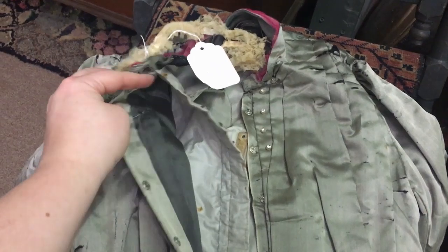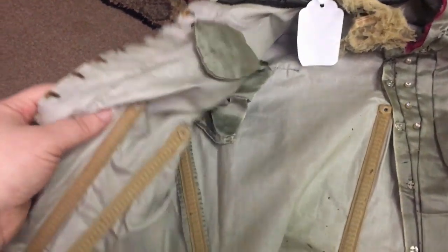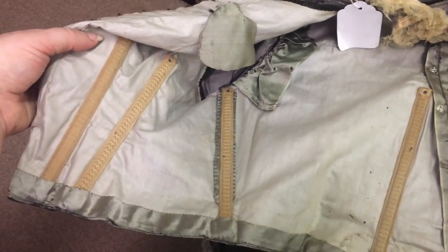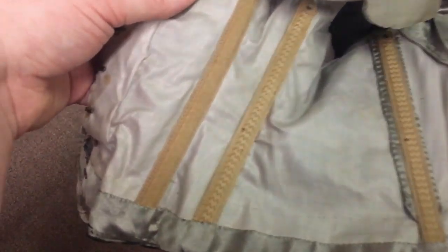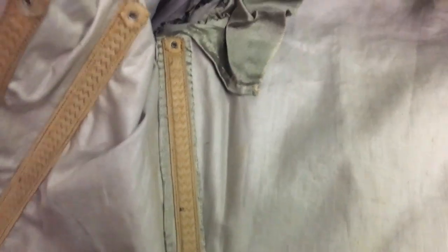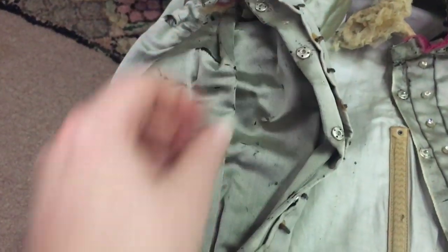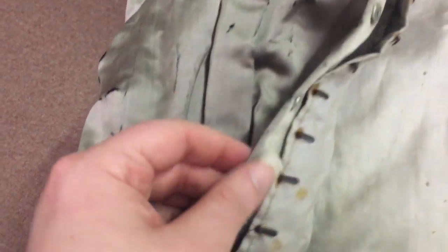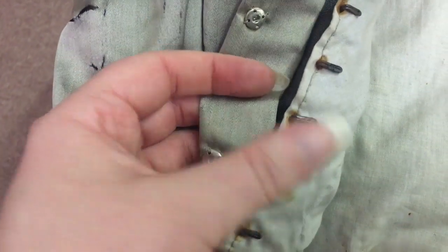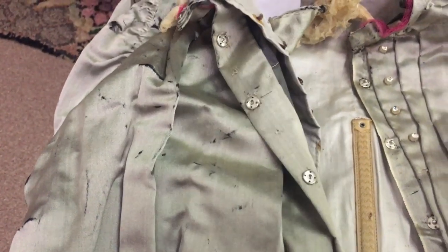The interior of the bodice was lined in a plain white cotton and it closed up the front with hooks and eyes originally. All of the seam lines and the darts had boning to help keep structure, and there was a small bust pad to help fill out the hollow in the armpit. Some metal snaps down the front had definitely been added later, but the original hooks and eyes were still in place and the lining hung loosely from the front opening.